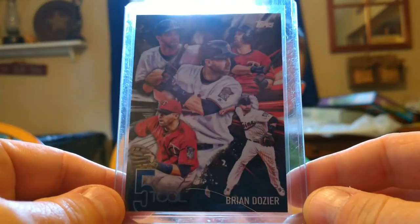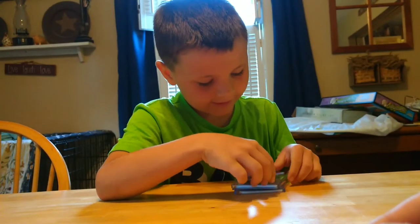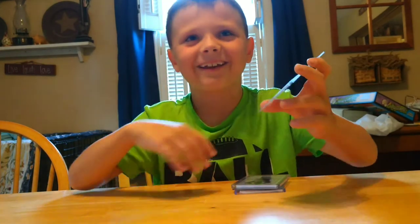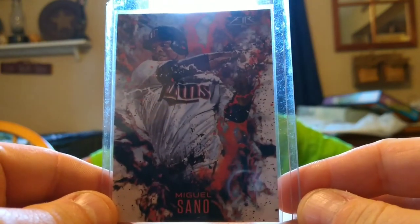And this old Brian Dozier — Brian Dozier, 5-2-0. Next one, we got Miguel Sano. And I like this one because it's kind of like the other one that we showed. Another fire insert.